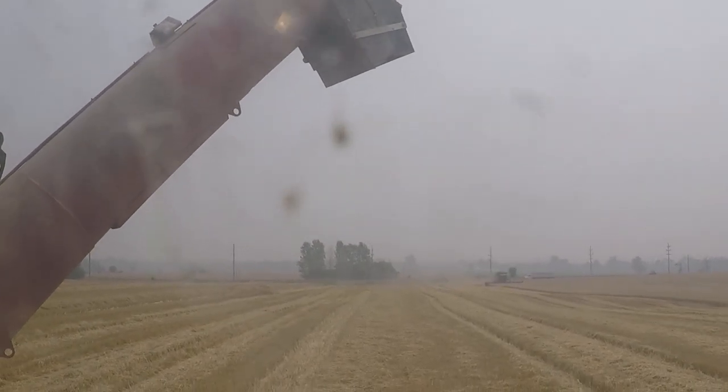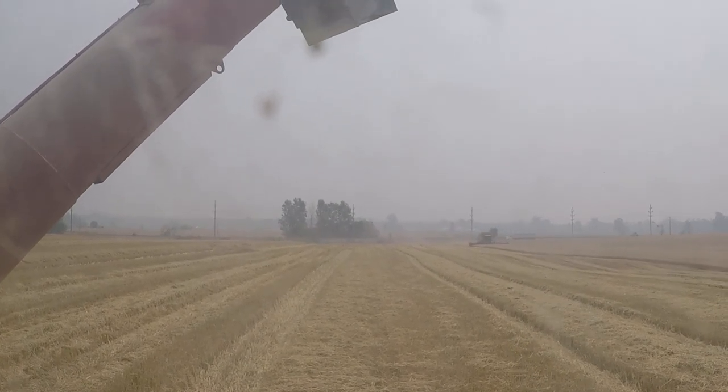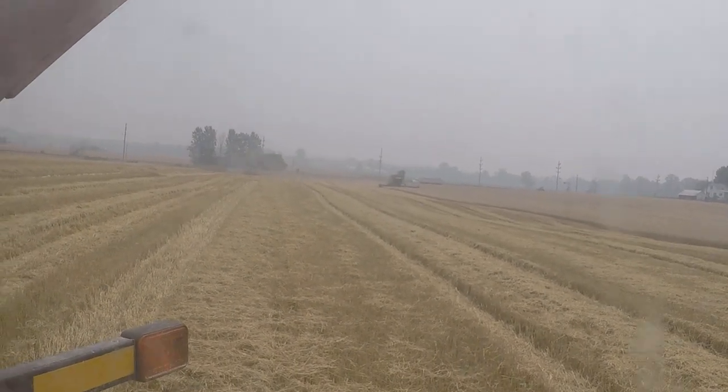Is that your grandpa over there? My grandpa is combining, my dad is going to bail two more rows of round bales. He bailed most of the round bales last night, but it got really tough on him.